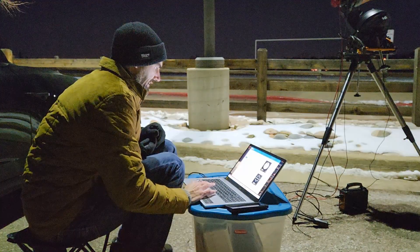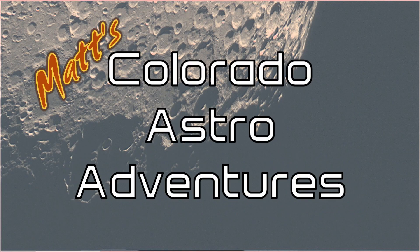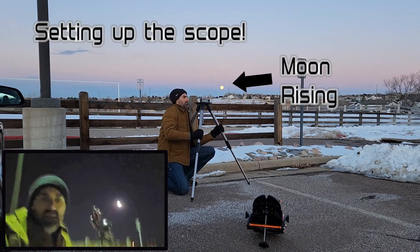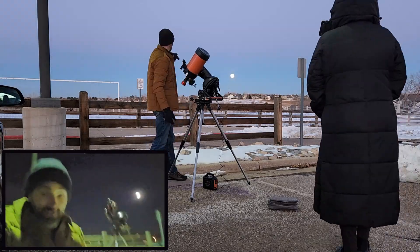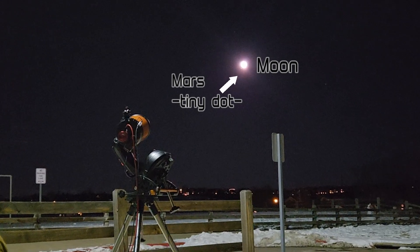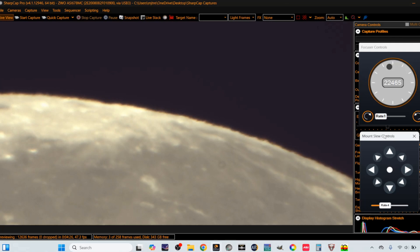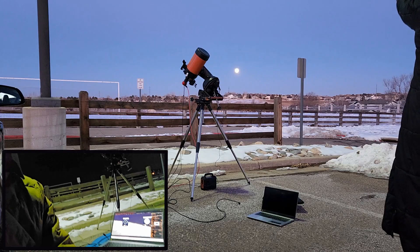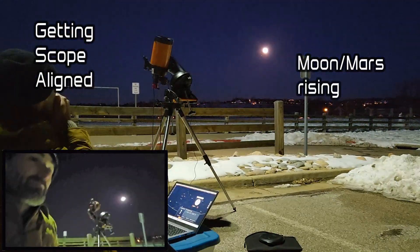Oh my gosh, it's 20 degrees out here and I completely missed the countdown. It is sub-zero, freezing, and I'm shaking so I'm not gonna do too much talking. Over my shoulder is the moon and right underneath it — you can't see it — is Mars. Mars will pass behind the moon in about 20 minutes and I've got it set up. You can see on my computer the edge of the moon where Mars should hit, and the telescope is set up tracking the moon right now.